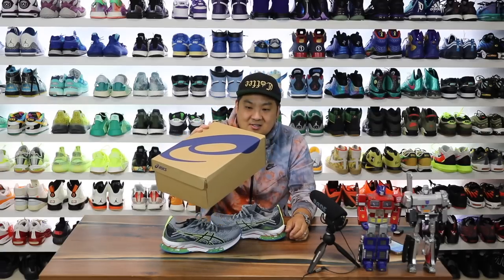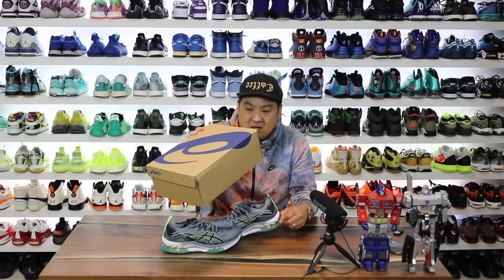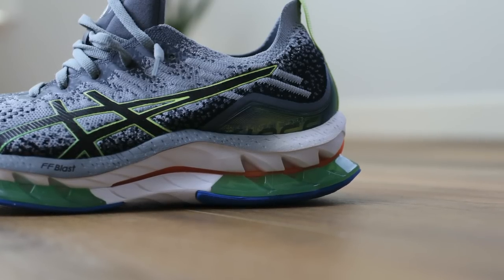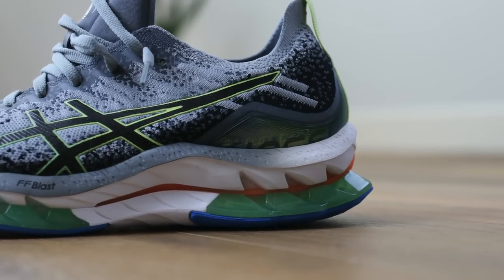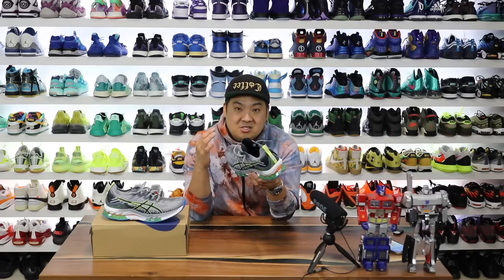Here's the Asics box. It says Gel Kinsei Blast, Men's Sheetrock Glow Yellow colorway, size men's 9.5, which is my true to size. Before I dig into all the information about the shoe, my first impression is that these are really nuts in hand. They look really cool — I love the look of the midsole first of all, it's definitely the thing that catches your eye. But the upper is one of those things where you're like, oh okay, this is a nice upper as well.